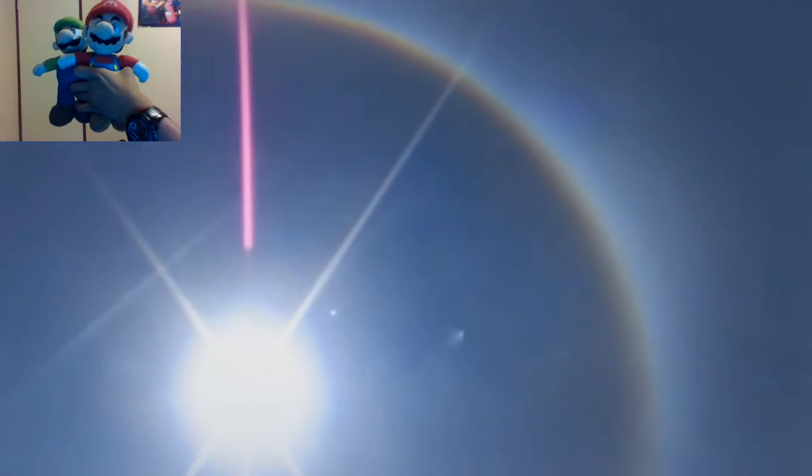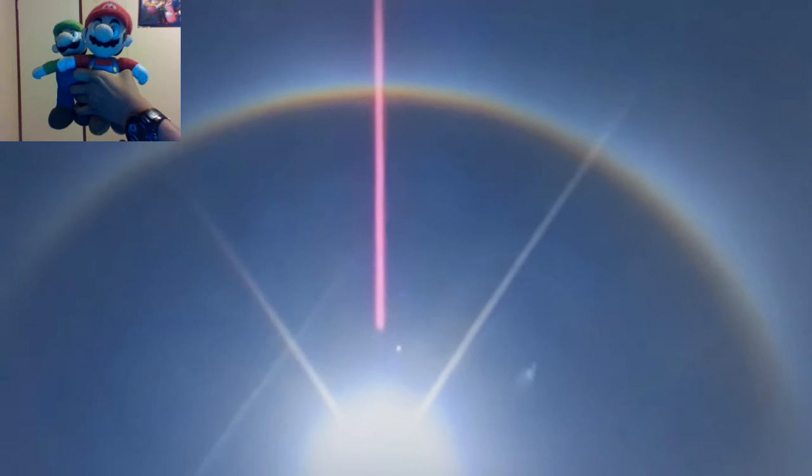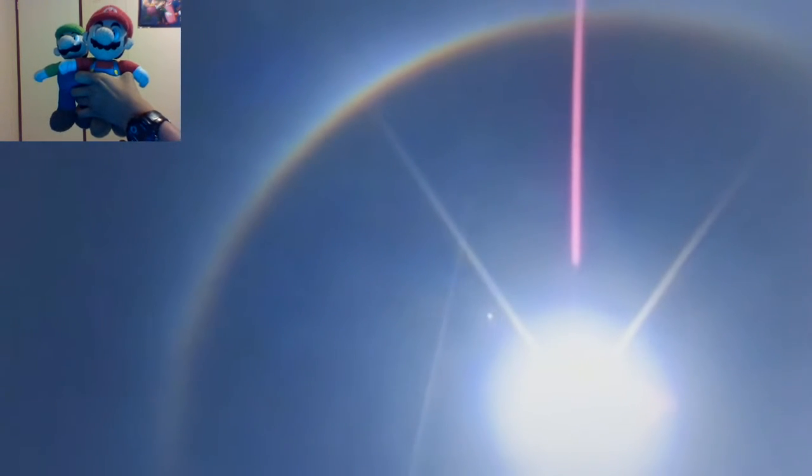Halos can also form around the moon, and occasionally around the brighter stars and planets like Venus. The colors of a halo can differ, like a rainbow, depending on how it is dispersed after reflection and refraction.